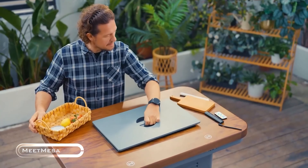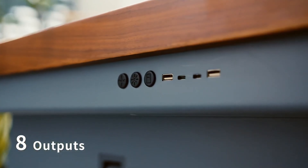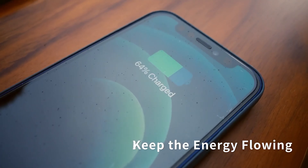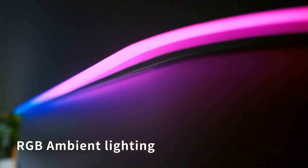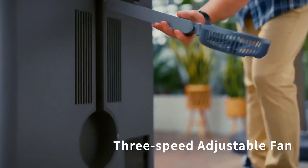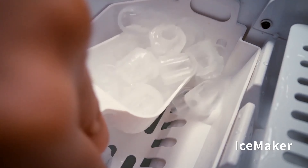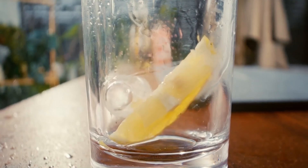Get ready to revolutionize your outdoor hangouts with Meet Mesa, the minibar that's cooler than your coolest friend. This isn't just any minibar — it's like the swiss army knife of party gear. Picture this: a 20-liter fridge, an ice maker, and built-in air conditioning. With eight air outlets blasting cool air in all directions, it's like having your own personal arctic breeze.